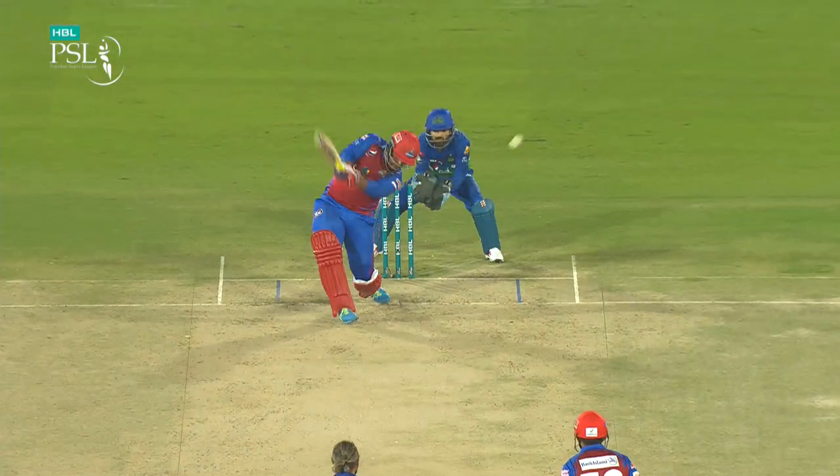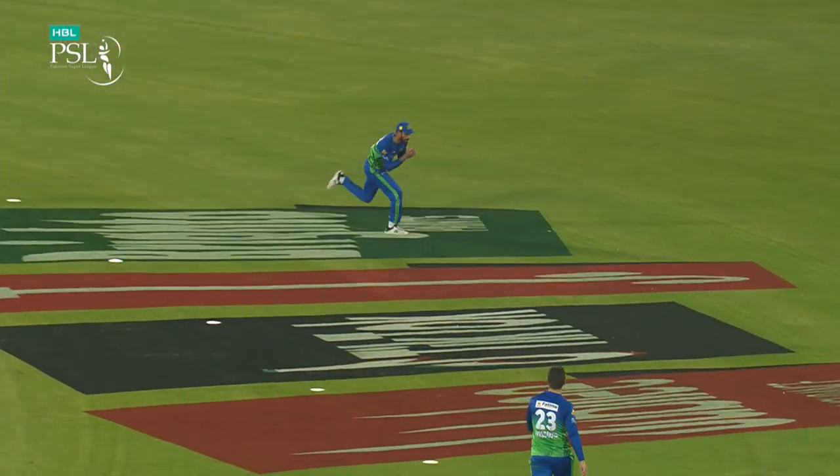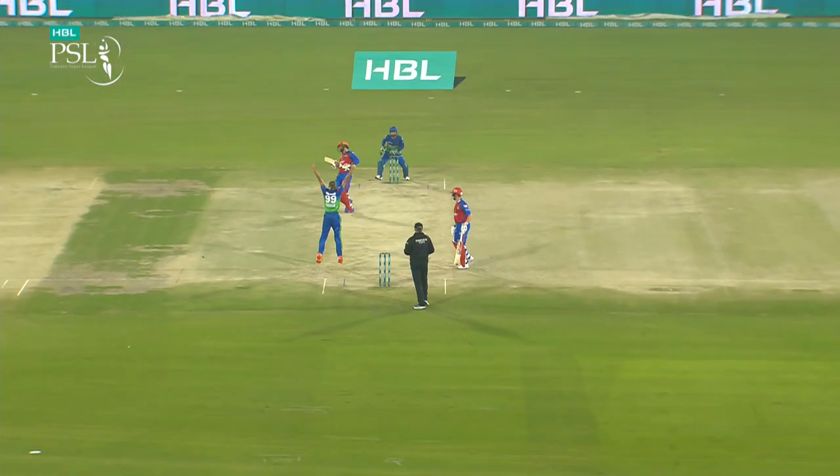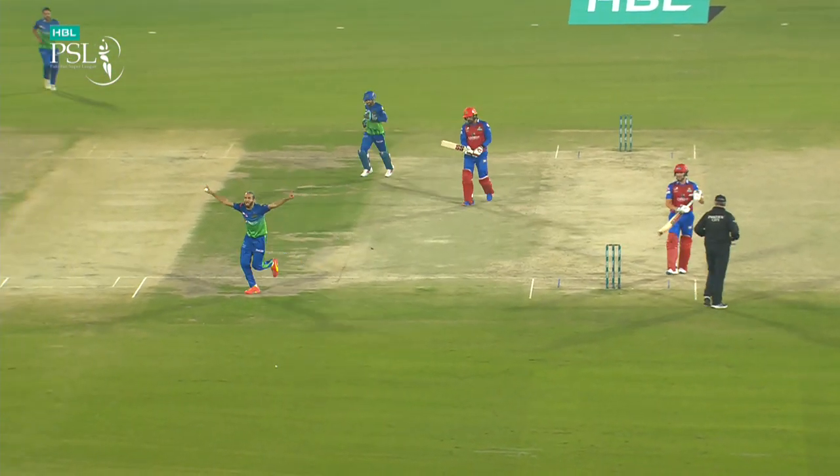We've got three examples we're going to show you — first of all the leg spinner, then the wrong'un, and then your slider, which we'll chat about in a sec. Let's have a look at those. That's the wrong'un for starters, there's the leg spinner, and here comes the slider, the next delivery.